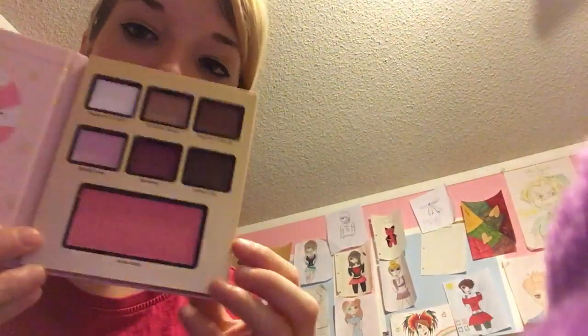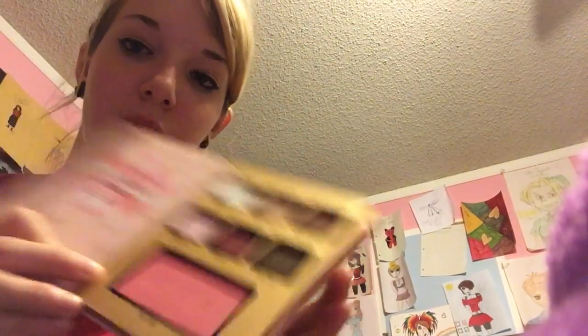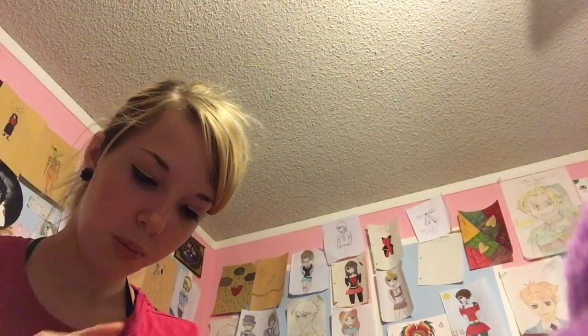The next palette is Peppermint Mocha. It smells so good. I love their scented palettes because they just smell so good. So this one again, I'm going to start with the blush, then go from here and end here. The blush is called Santa Baby, and this one does have a tiny bit of shimmer — it's a really light pink color. It's really pretty. I like it a lot.